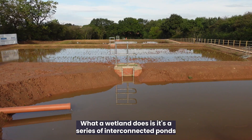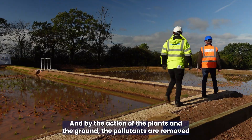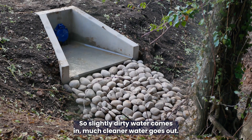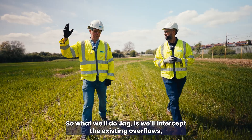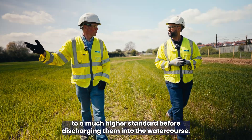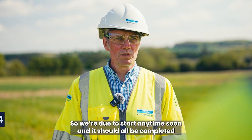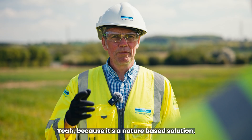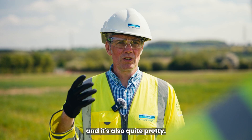What's a wetland? A wetland is a series of interconnected ponds — the wastewater comes in and by the action of the plants and the ground, pollutants are removed and absorbed by the plants, so slightly dirty water comes in and much cleaner water goes out. To reduce storm overflows, we'll intercept the existing overflows, pump them up to the top of the wetland, and the wetland will treat them to a much higher standard before discharging into the watercourse. Because it's a nature-based solution it also provides additional habitat for birds, plants and animals — and it's also quite pretty.